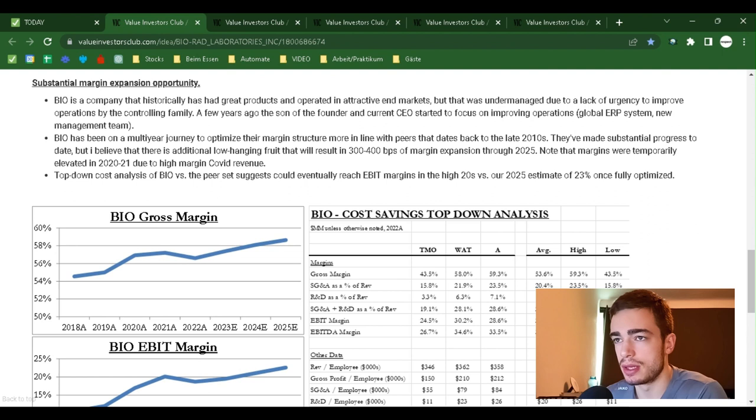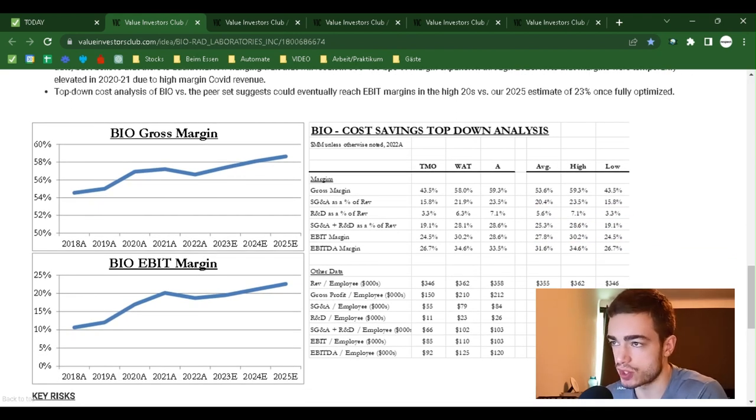Key Thesis Point 2 — Substantial Margin Expansion Opportunity: Bio historically had great products and attractive end markets but was undermanaged due to a lack of urgency from the controlling family. A few years ago, the son of the founder and current CEO began focusing on improving operations — including a global ERP system and a new management team. Bio has been on a multi-year journey to optimize its margin structure in line with peers since the late 2010s. I believe there is additional low-hanging fruit that will result in 300 to 400 basis points of margin expansion through 2025. Note that margins were temporarily elevated in 2020 and 2021 due to high-margin COVID revenue. A top-down cost analysis versus peers suggests Bio could eventually reach EBIT margins in the high 20s, versus the 2025 estimate of 23%, once fully optimized.